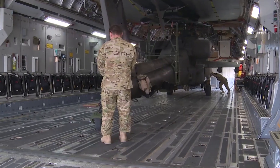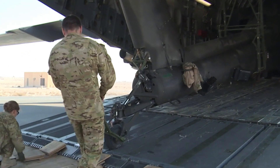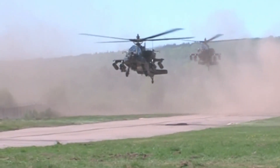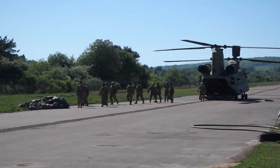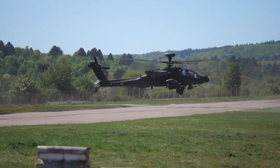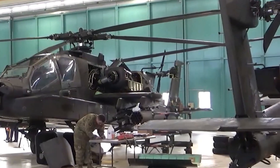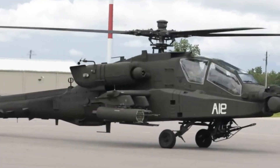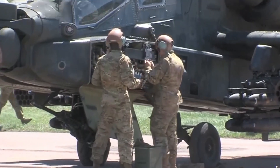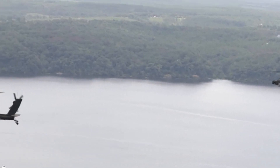The AH-64 Apache has long been revered as one of the most formidable attack helicopters in the world. Since its introduction in the 1980s, it has continuously evolved to adapt to the changing nature of modern warfare. With recent advancements in technology and an ever-growing demand for enhanced capabilities, the AH-64 Apache has received a series of cutting-edge weapon upgrades that further solidify its dominance on the battlefield.